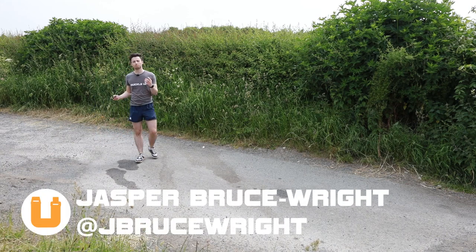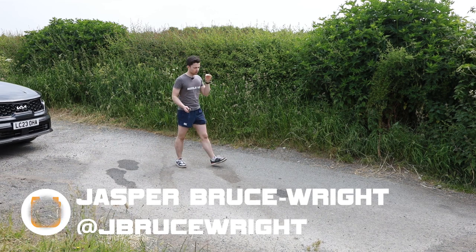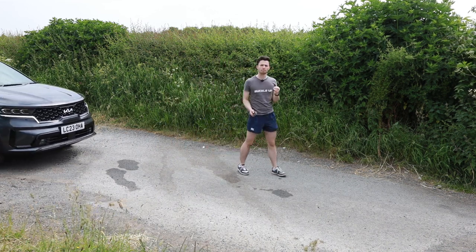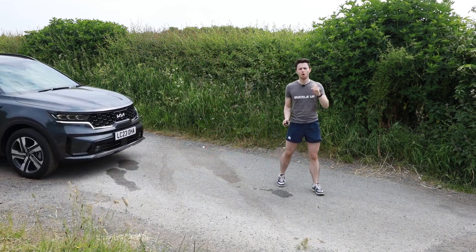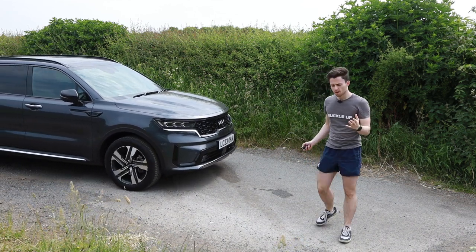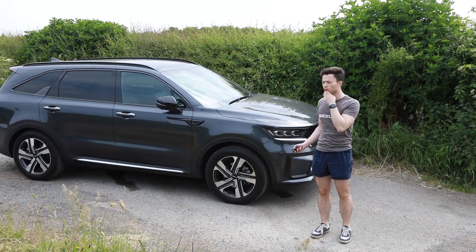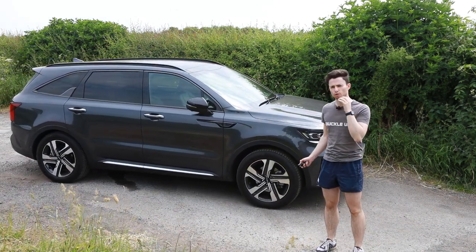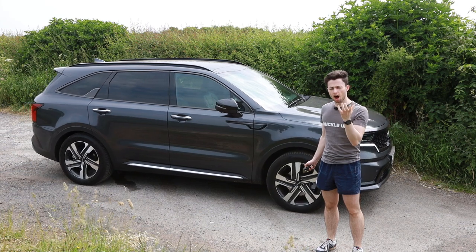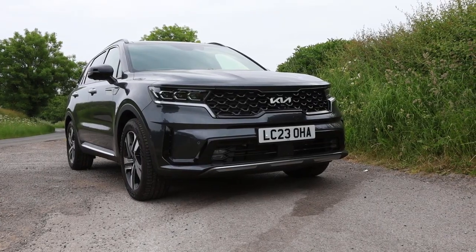My name's Jasper and welcome back to Buckle Up. Today I have a question: if you're looking for a seven-seat family-sized SUV, where should you actually be looking in today's car market? Should you be looking for something like a Land Rover or maybe something from Korea? I'm here today with the new Kia Sorento in an attempt to find that out.